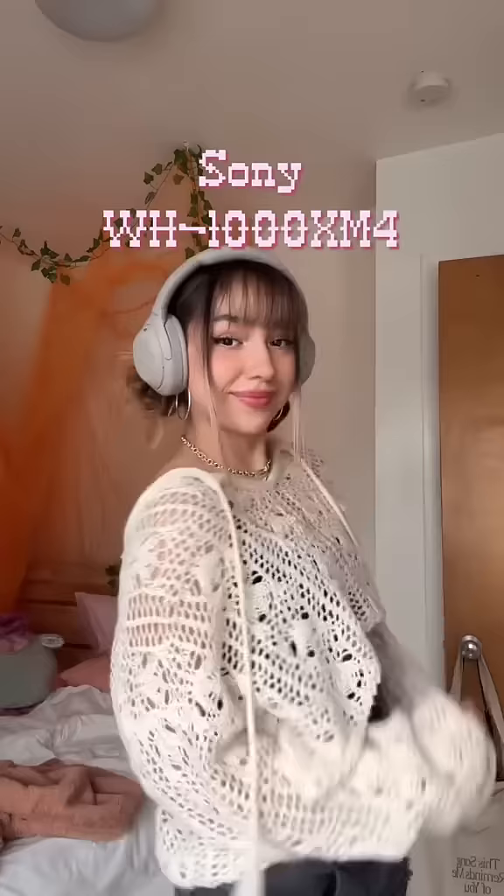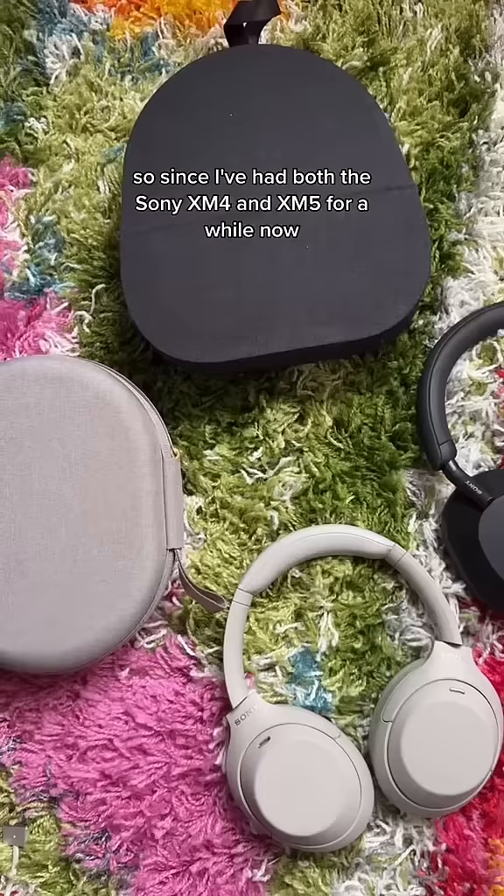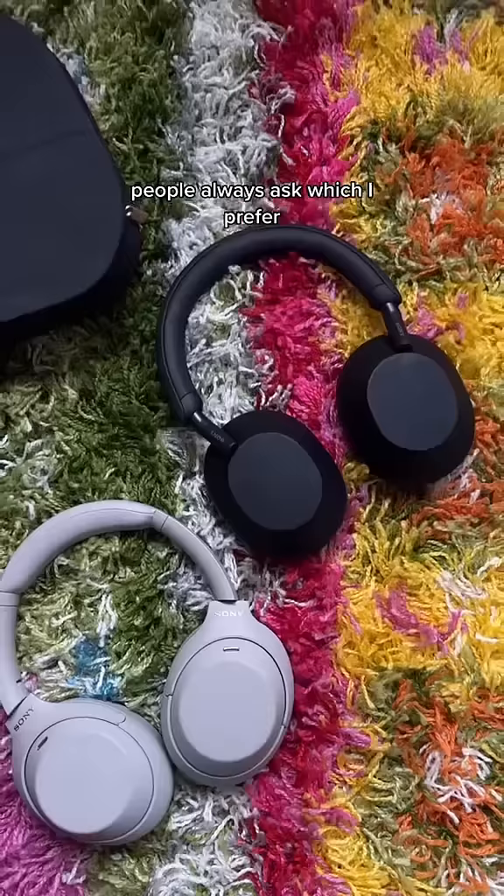This is my honest comparison of the viral Sony headphones and which I think is actually worth the money as a college student. Since I've had both the Sony XM4s and XM5 for a while now, people always ask which I prefer, so I'm gonna break it down for you.